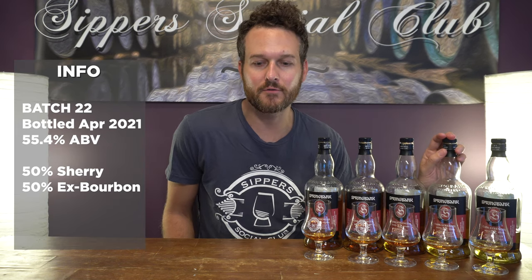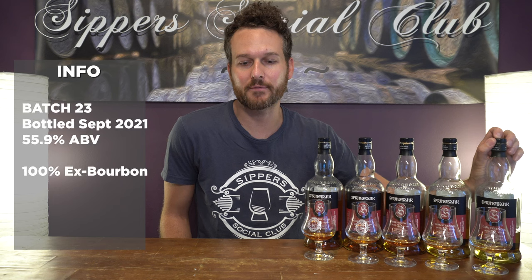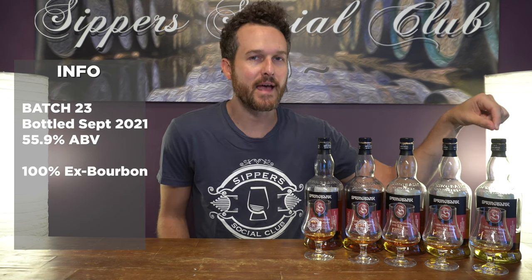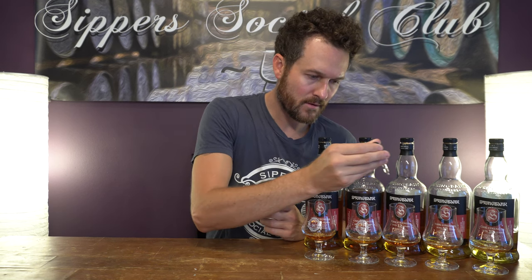Batch 22, released April 2021, is a 50-50 split of sherry and ex-bourbon casks. The most recent batch I have is batch 23, released in September of 2021 — 100% ex-bourbon matured. So a nice array of different cask type maturations, all bottled between about 55% to 60% ABV. I've added five drops of water into what is about a half-ounce pour for each. Let's get at it.